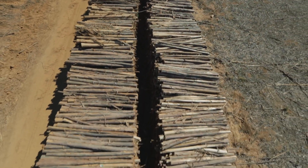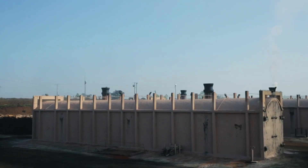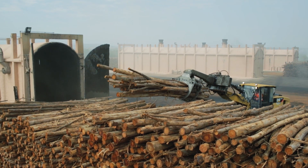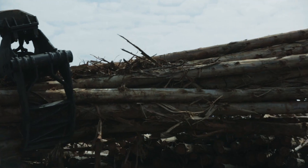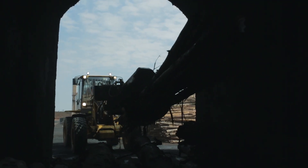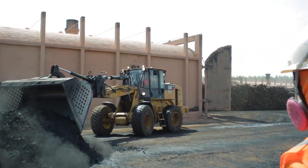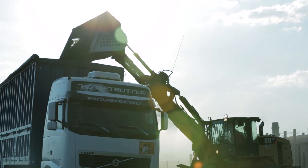After harvesting, the timber dries for approximately 150 days to reduce humidity and increase the carbonization yield. This process and the cooling of the kilns take an average of 15 days. After that, the charcoal is taken to the plant in a just-in-time logistics system.